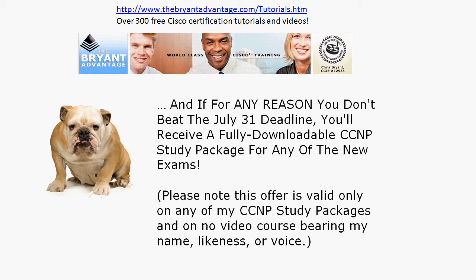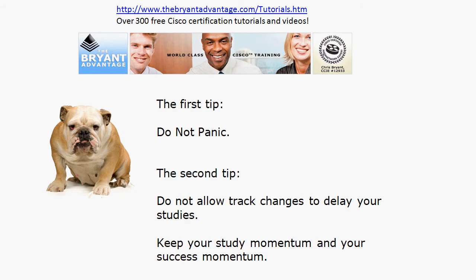With my fully downloadable CCNP study packages available from my website: if for any reason you do not pass the CCNP exam you're studying for by July 31st, you will receive a fully downloadable study package for any of the new exams, so you're 100% covered when the exam cuts over. Please note this offer is valid only on my NP study packages and on no video course bearing my name, likeness, or voice.